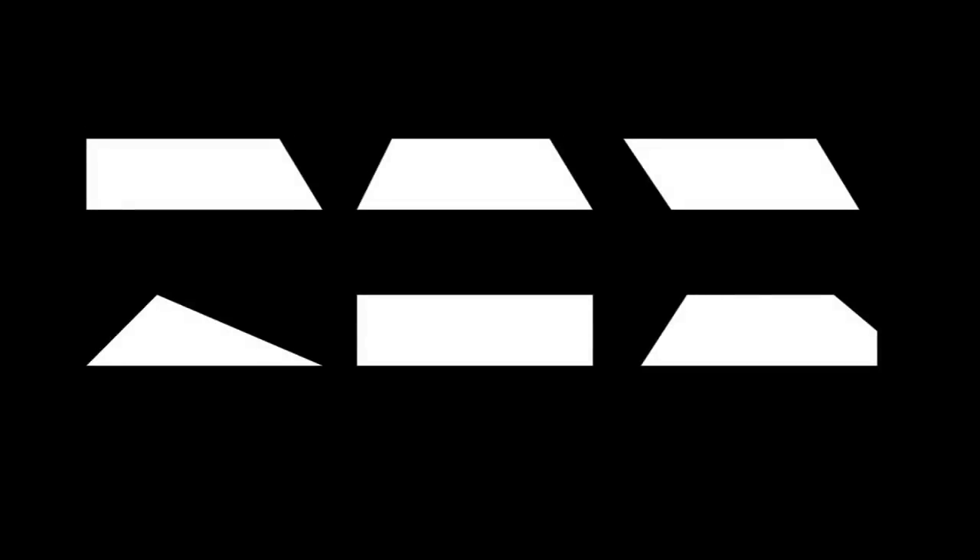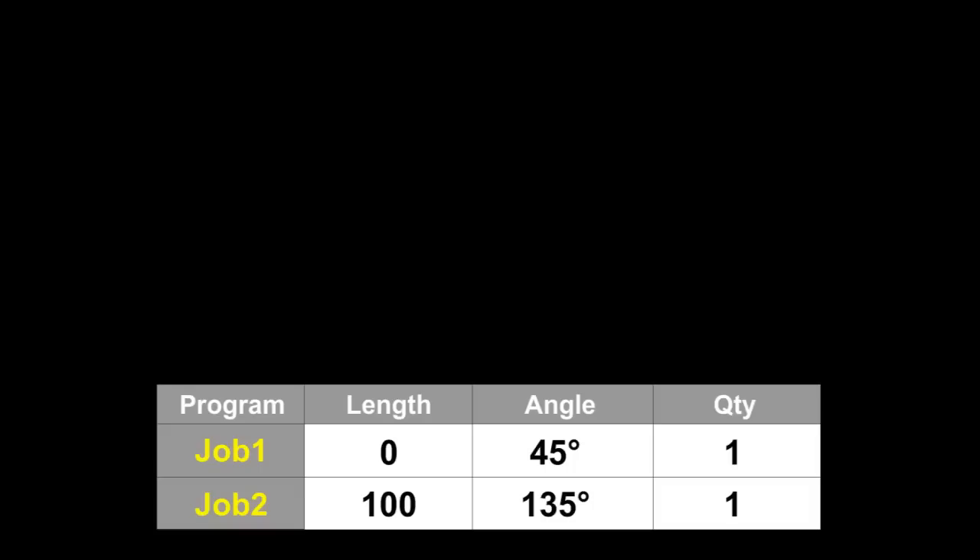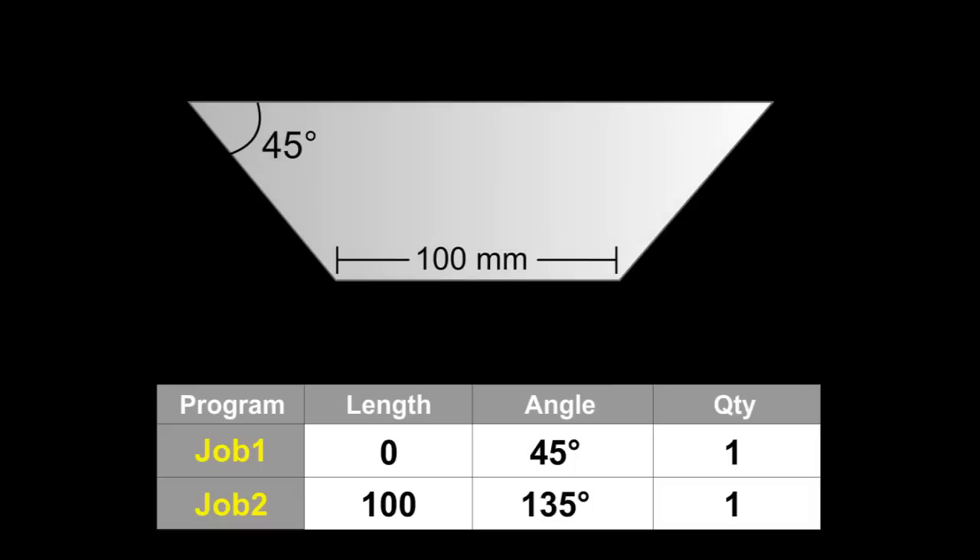Are you looking to cut these kinds of shapes? How about cutting them a lot faster? Imagine keying in a few figures and gladly waiting for the finished products to come out like ready-to-eat toast. With Kosin's CNC800DM, it's just that easy.